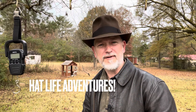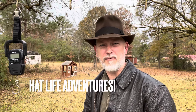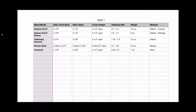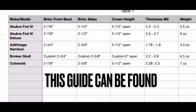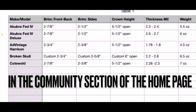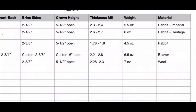I also wanted to let you know that I have a reference guide in the works for all the different Indy hats we've looked at throughout previous episodes — how we've measured them with the micrometer and with the Fedora 5000. So far we have the Acupra Fed4, the Fed4 Deluxe, the Advantage Harrison, the Broken Skull, and also the Cotswolds hat. We've measured the brim front to back, the brim on the sides, the open crown height, the thickness of the felt with the micrometer, the weight with the Fedora 5000, and the material used — rabbit, beaver, or in the case of the Cotswold, wool.